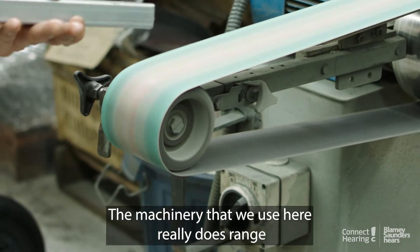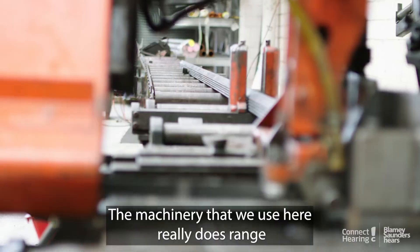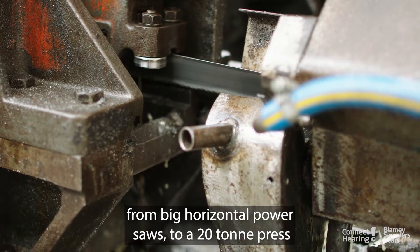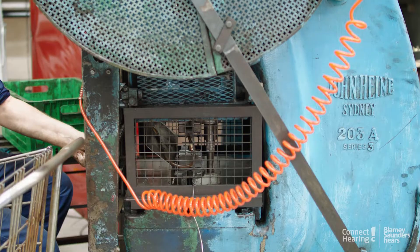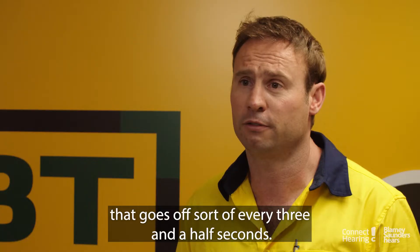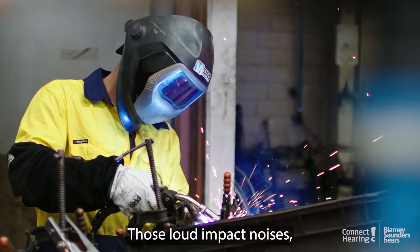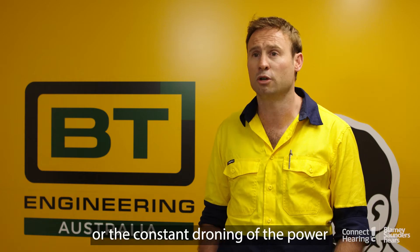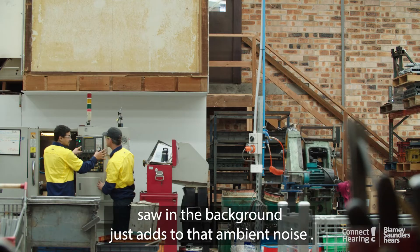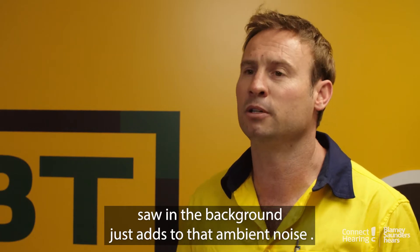The machinery that we use here really does range from big horizontal power saws to a 20-tonne press that goes off every three and a half seconds. Those loud impact noises, or the constant droning of the power saw in the background, just adds to that ambient noise.